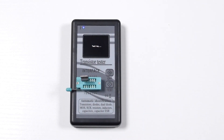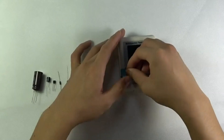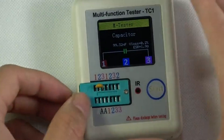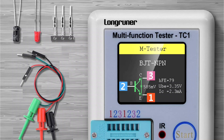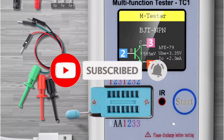A transistor tester is a versatile electronic device used to identify, test, and measure various parameters of transistors, such as type, PNP or NPN, material, and pinout. It simplifies diagnostics by also testing resistors, capacitors, and other components, making it invaluable for electronics repair and development.